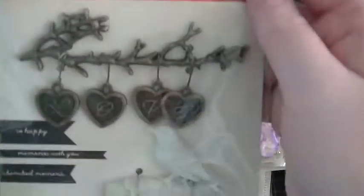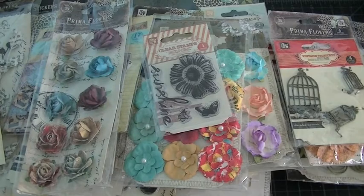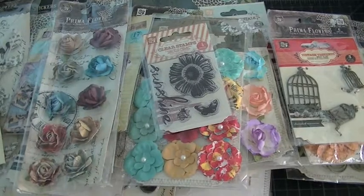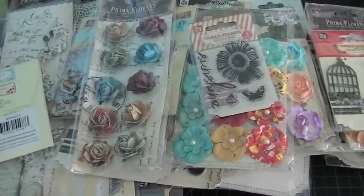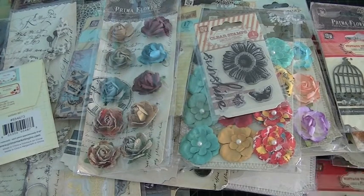I have another one of those — this one says 'Love,' I don't know what the other one says. And the last thing is this one — a butterfly and a flower. So as you can see, you get a ton of stuff in this box, it's definitely worth the money. If you watched through the whole thing, thank you so much. Thank you all for watching and have a great day, everybody, bye!